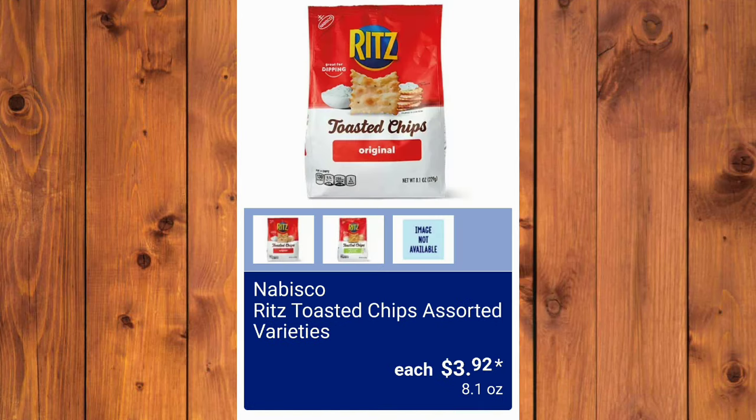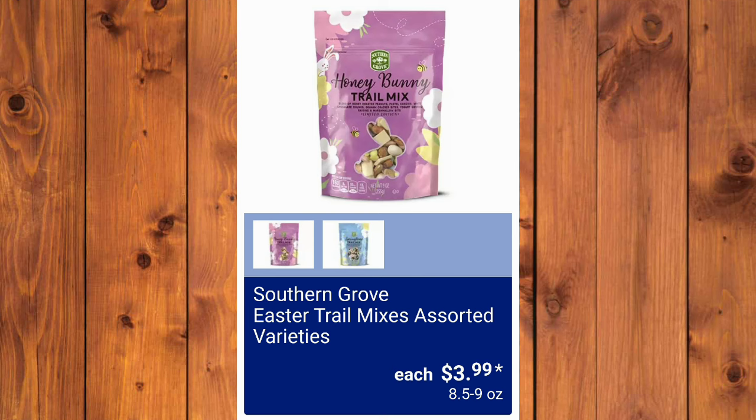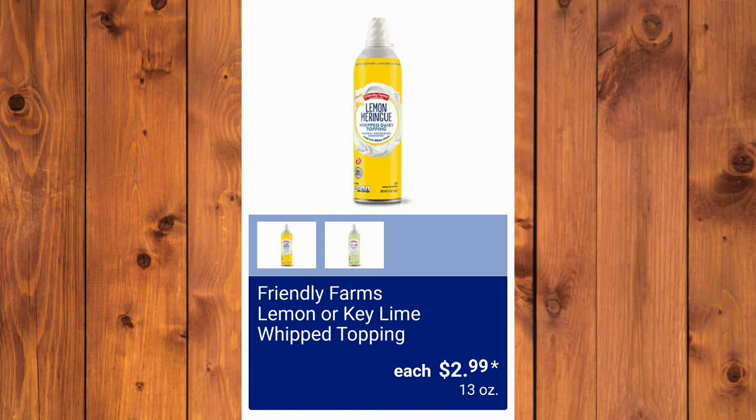They also have the Nabisco Ritz Toasted Chips Assorted Varieties — I love these — $3.92. Snyder's of Hanover Honey Mustard or Hot Buffalo Pretzel Pieces, $2.49. Southern Grove Easter Trail Mixes, Assorted Variety, $3.99. They will also have the Little Debbie Easter Basket Cakes, $2.68 each. Friendly Farms Lemon or Key Lime Whip Topping, $2.99 — I think these are interesting. The Peanut Butter Bunnies Cereal, $2.69.